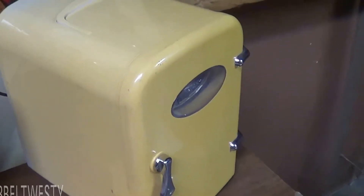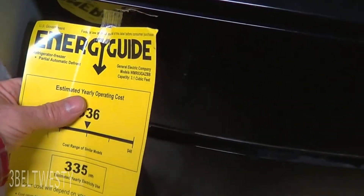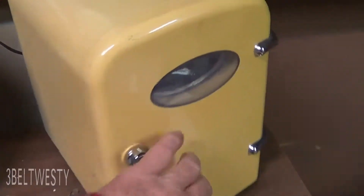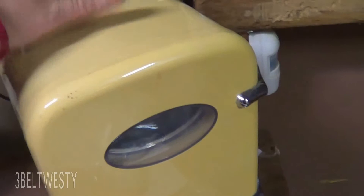We've got the Peltier cooler versus the dorm fridge. The dorm fridge here is 3.1 cubic feet, while this little guy is just a fraction of a cubic foot. We're running this until we got the other one moved from a different place.